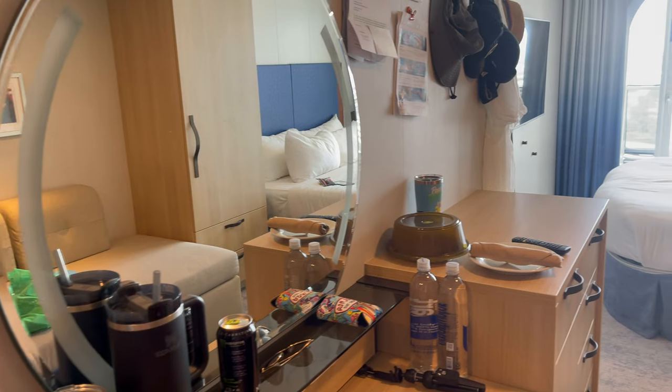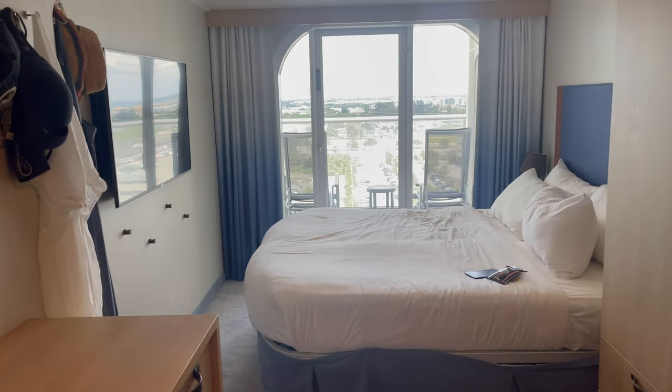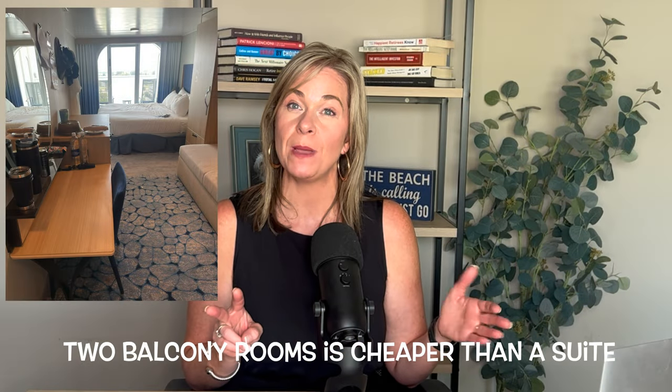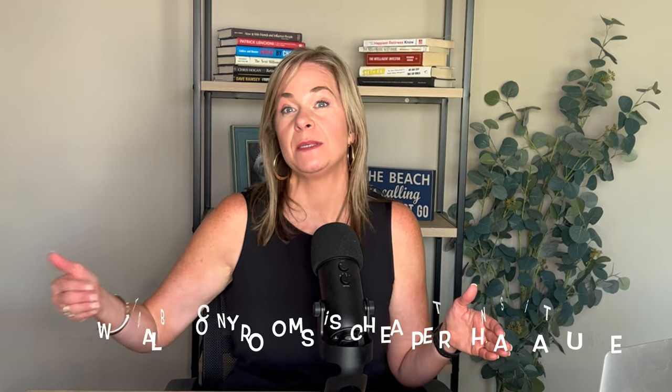One pro tip for a family of five: we get two rooms so we like having two bathrooms and enough beds for everyone. I would recommend you do not need to get a suite — you can get two balcony rooms, which we did, Ocean View balcony rooms, much cheaper than buying a suite. You could also do one balcony and one inside room and just share the balcony.